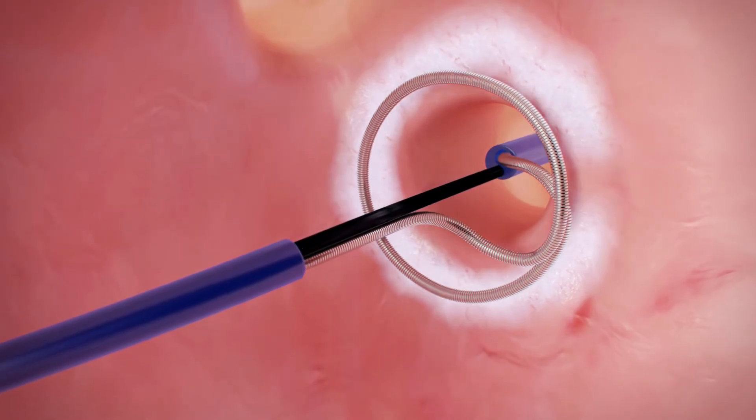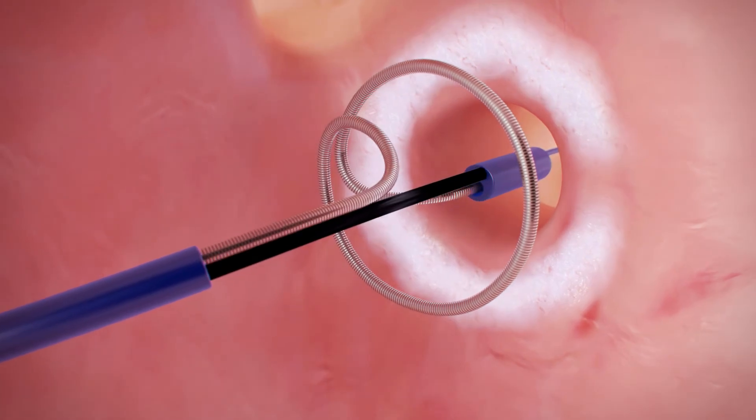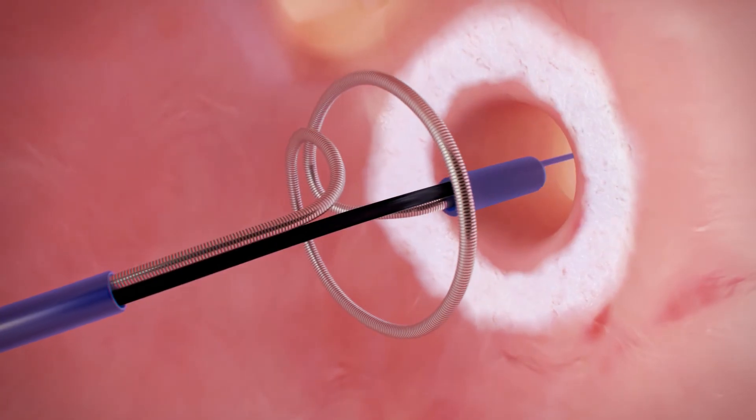Within only a few seconds, the system is ready to be repositioned and another cryoablation can be performed. A continuous transmural lesion is created.